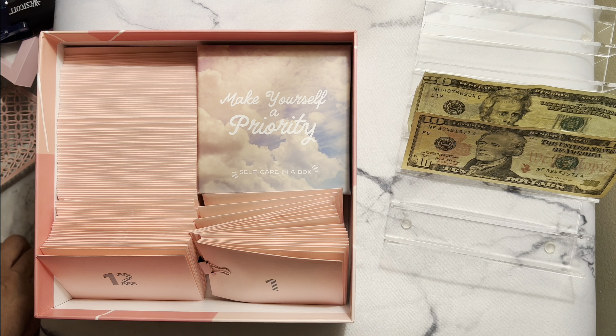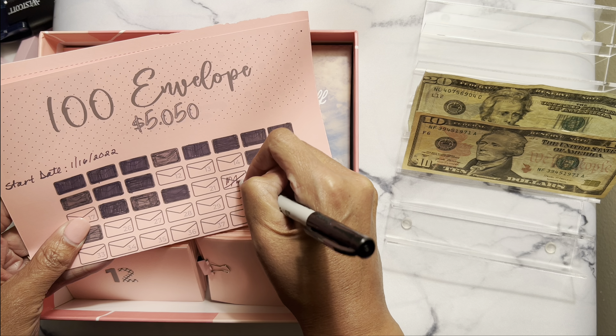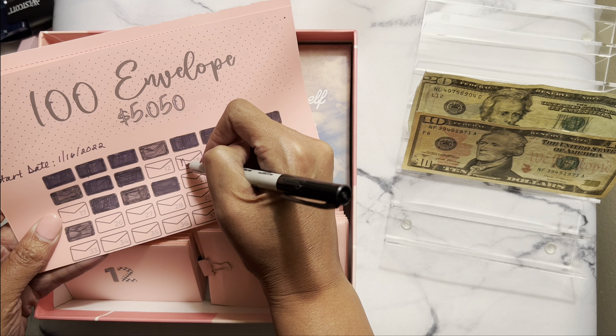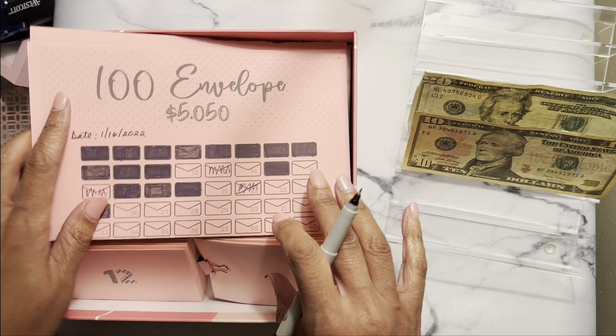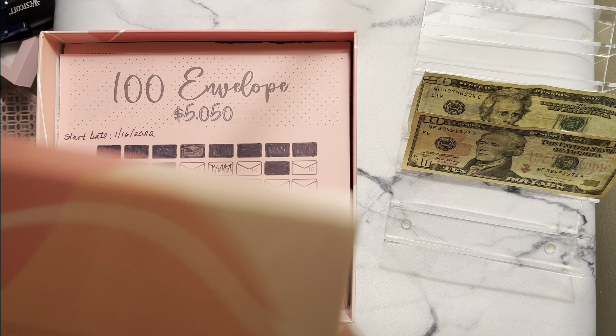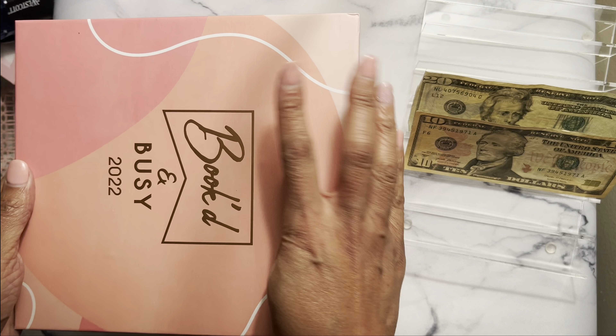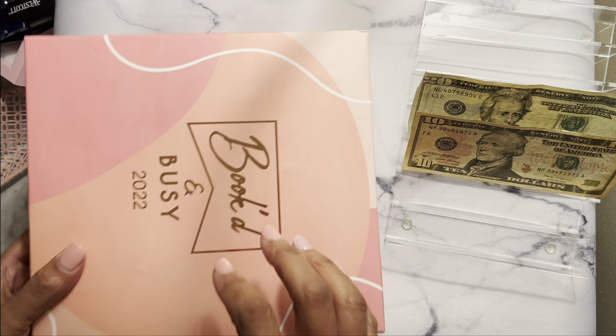So that's my 100 envelope challenge. I have to remember 22 — I'll color that in. And I did 13 and I did 17, so I'll color those in off camera. My challenge fits in there like that. The only thing I don't like is my box has to go sideways, but it is what it is — it's all about the money you save, not the box you put it in.